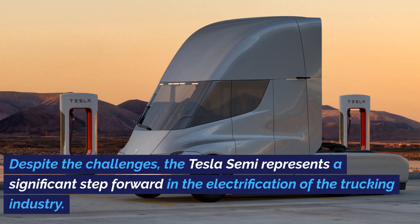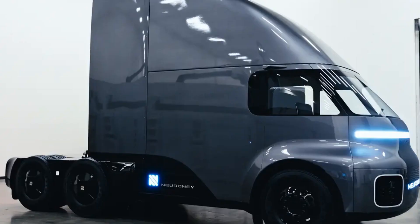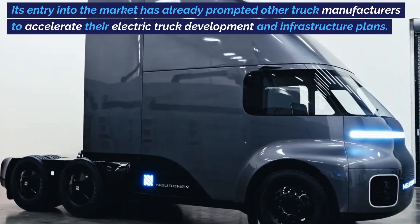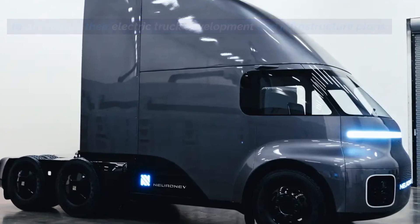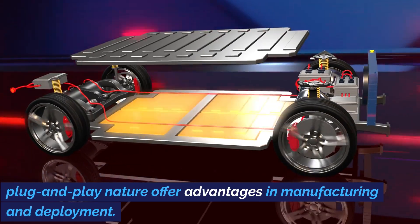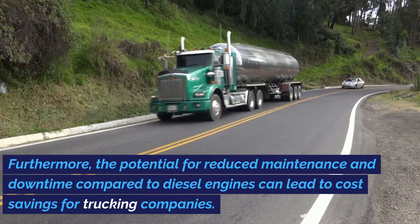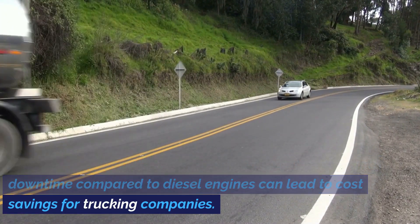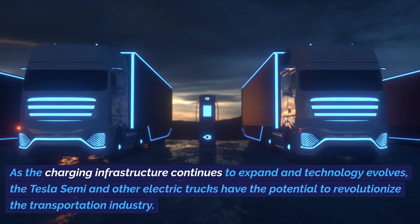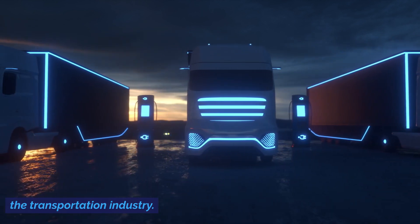Despite the challenges, the Tesla Semi represents a significant step forward in the electrification of the trucking industry. Its entry into the market has already prompted other truck manufacturers to accelerate their electric truck development and infrastructure plans. The simplicity of the Tesla Semi's design and its plug-and-play nature offer advantages in manufacturing and deployment. Furthermore, the potential for reduced maintenance and downtime compared to diesel engines can lead to cost savings for trucking companies. As the charging infrastructure continues to expand and technology evolves, the Tesla Semi and other electric trucks have the potential to revolutionize the transportation industry.